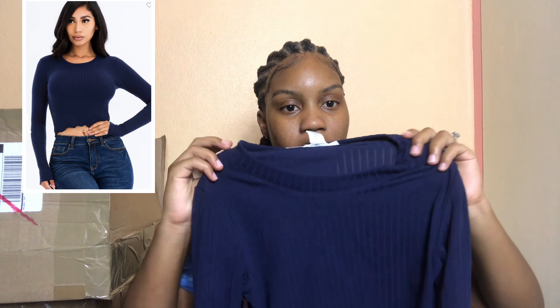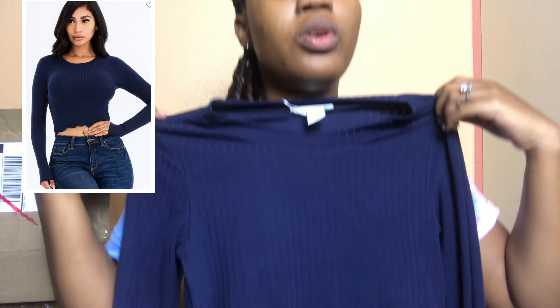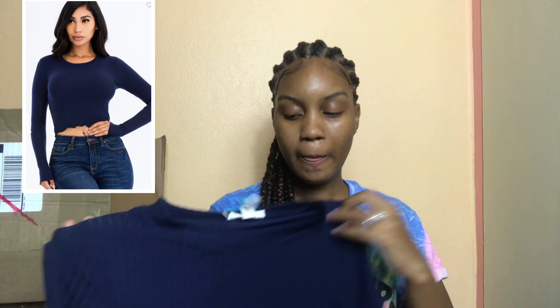This next one I also did not get to model. It's just a basic top — I believe it will fall as a crop top. It's a round neck, long sleeve, great quality as always. You could pair this with some boyfriend jeans, ripped jeans, or a high-waist light denim — it would go perfect.